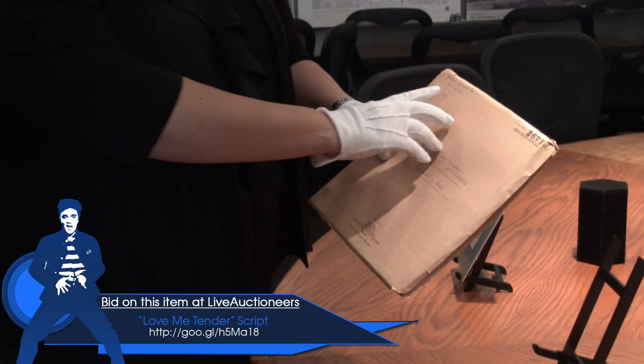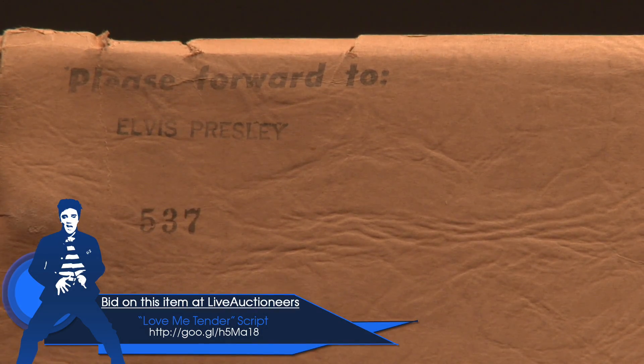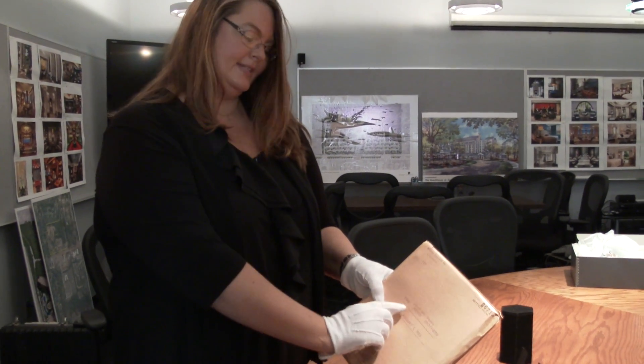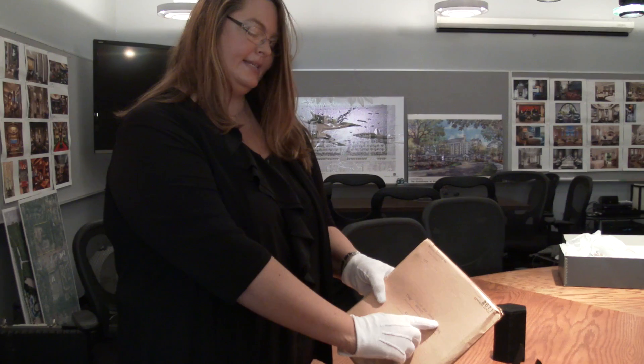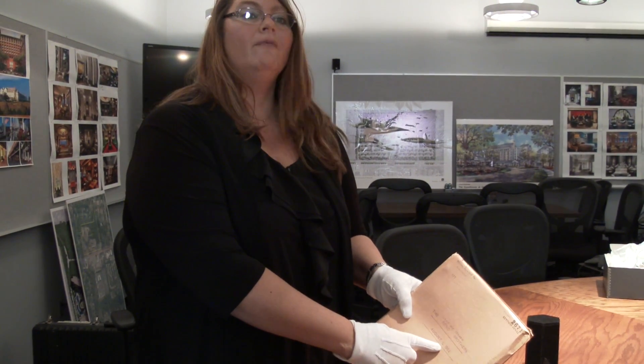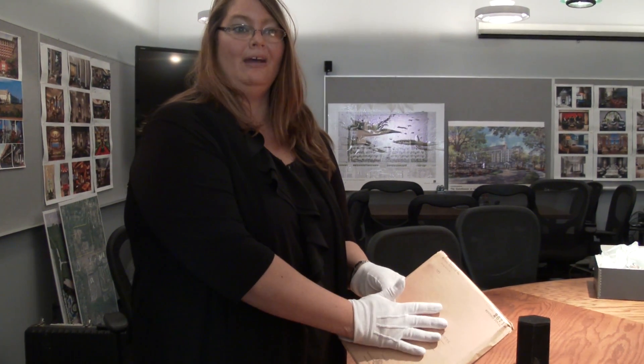The unique thing about the script is that it's actually stamped on the front — it says 'Please forward to Elvis Presley.' They actually changed the name of the film, so you can see where they hand wrote in Love Me Tender. It originally was entitled The Reno Brothers. It was a script that had been sitting around for several years before Elvis got a hold of it.